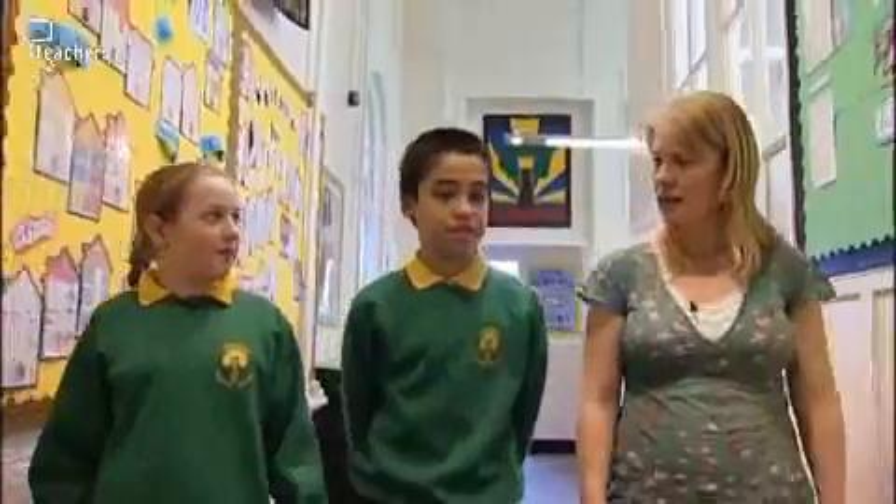And at the end of lunchtime, we discuss any issues that may have arisen. And how did it go? How did you find the mediation went today? I think it was okay. What about you, Chris? I found some bits that I could understand and some bits that I couldn't because they were just disrupting each other. And how did you deal with that? We just told them to listen to each other first.